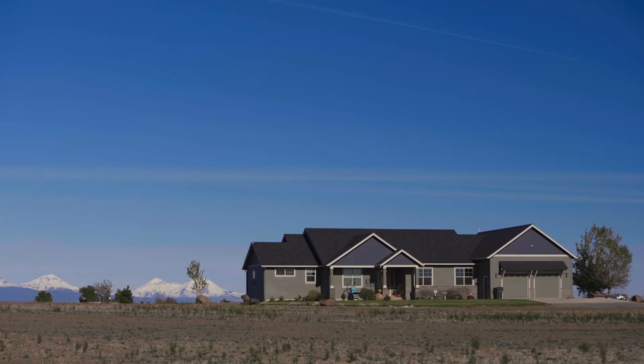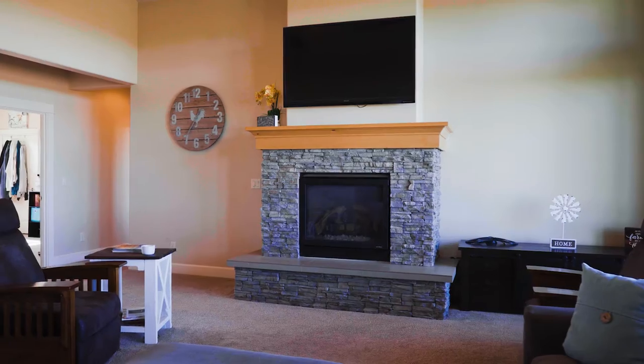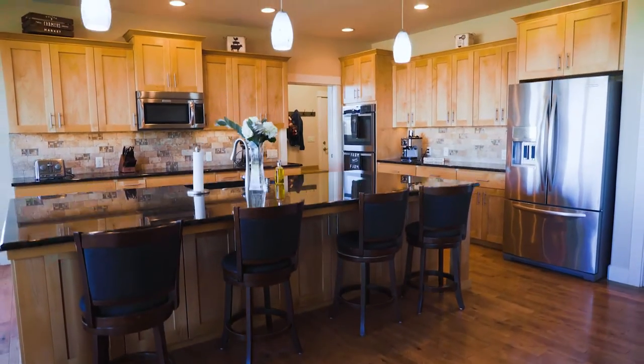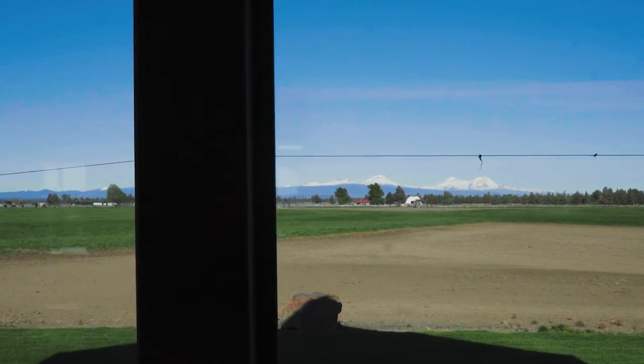With a stunning view of the Cascades, the main residence is the perfect place to entertain friends and family, or just to relax. With more than 2,800 square feet, your family will enjoy the spacious rooms, well-appointed kitchen, and expansive covered patio.